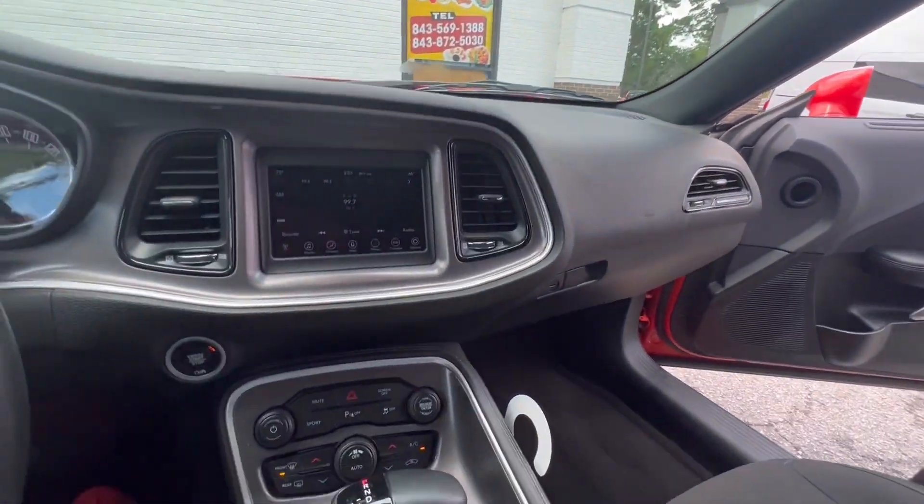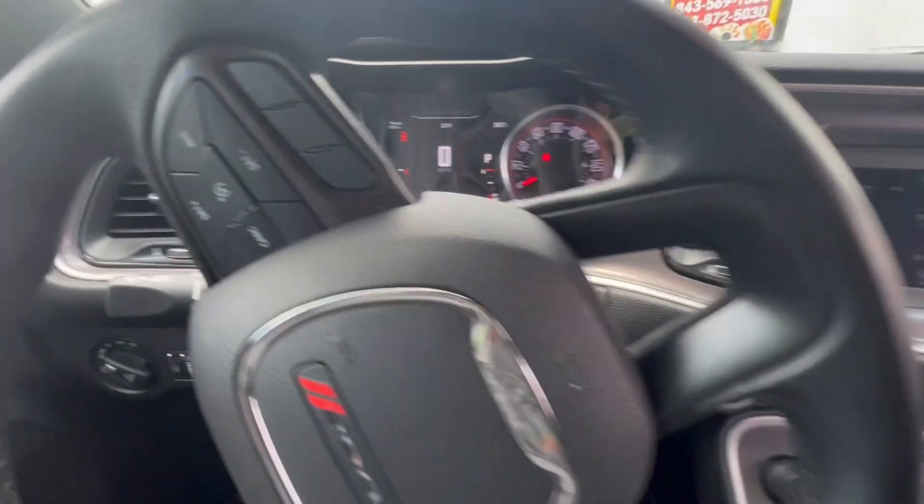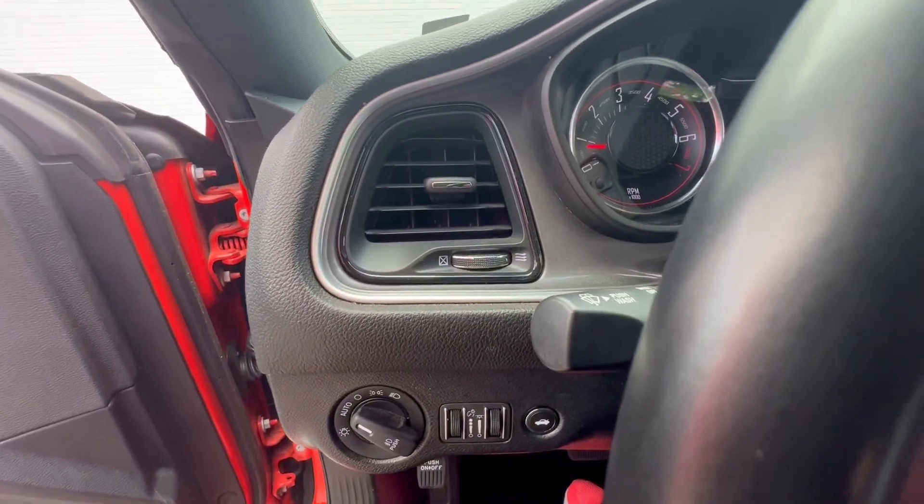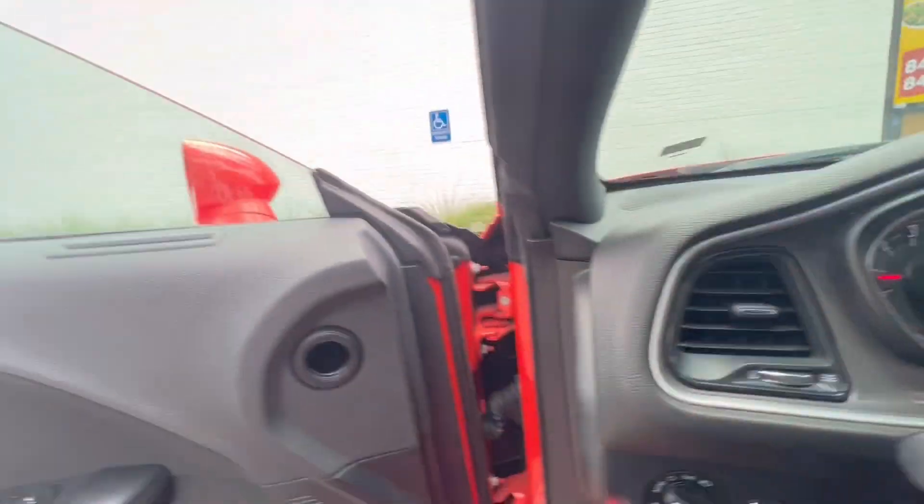All right you guys, I'm going to show y'all a little bit of the walk-around. I'll show you guys under the hood first.